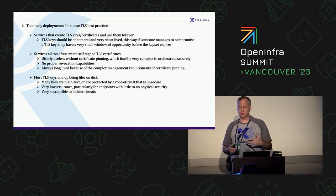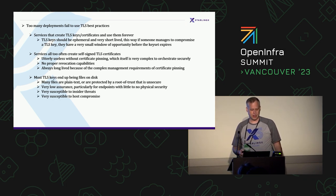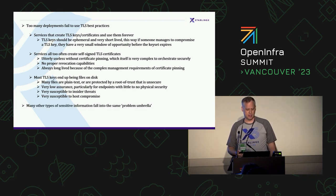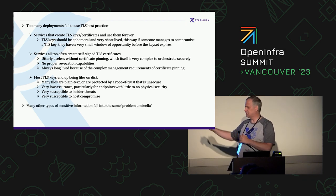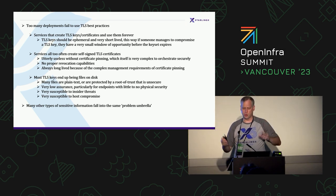Systems are also very susceptible to insider threats. 75% of data leakage in the industry today is because of someone you're paying — either they're incompetent or they're maliciously paid to steal your data. And obviously, systems are very susceptible to host compromise. There's a whole bunch of other sensitive information that falls under the same problem umbrella.